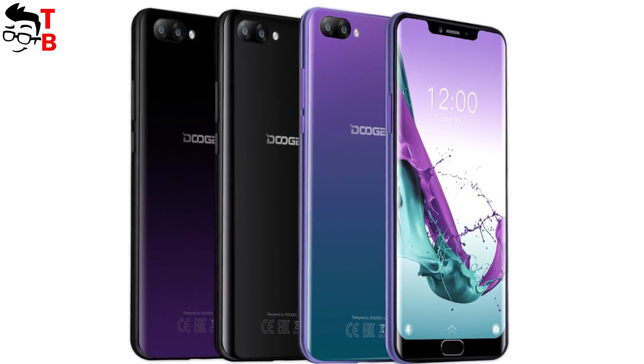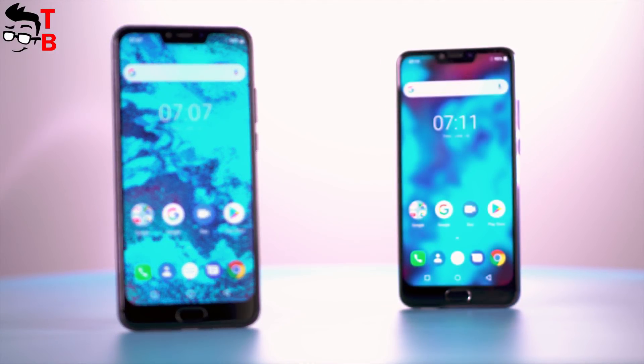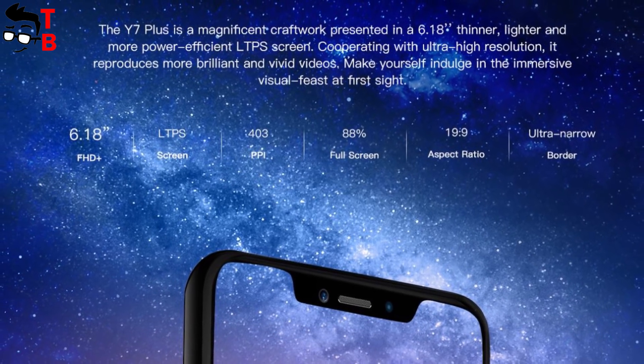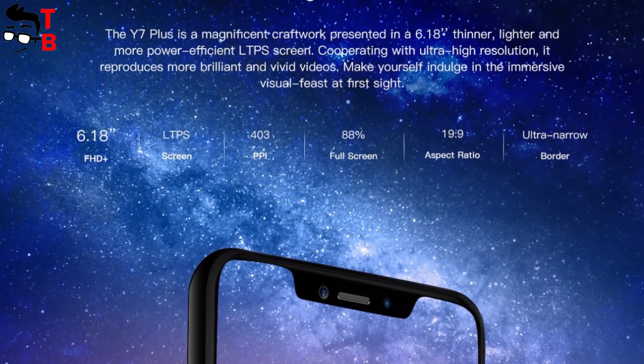As for the display, it has a 6.18-inch diagonal, Full HD Plus resolution, and a 19:9 aspect ratio. There is information about 88% screen-to-body ratio, but this is not true. The bottom bezel with the fingerprint scanner is quite thick, so the real screen-to-body ratio is about 80–82%.